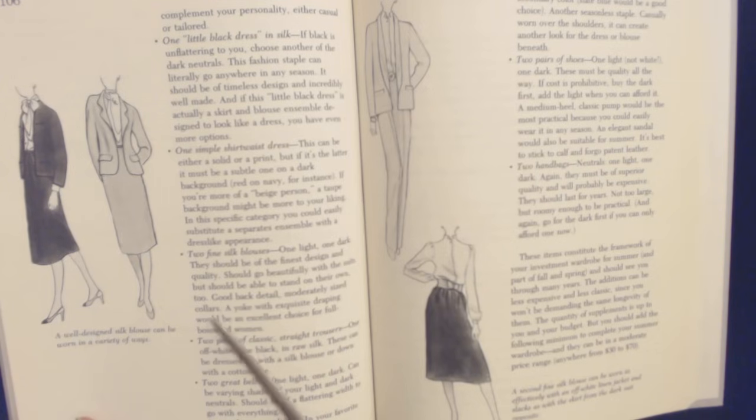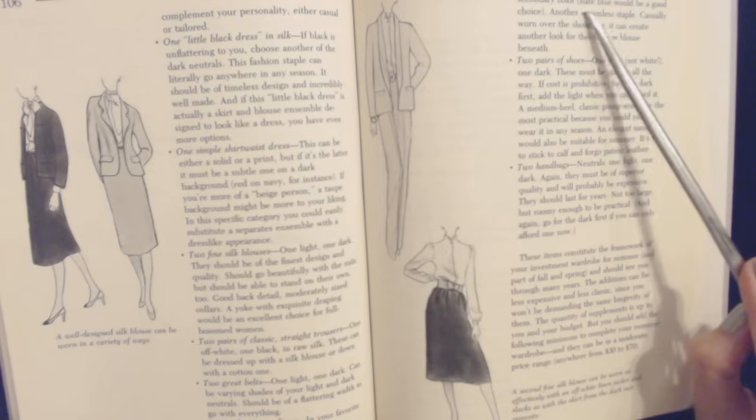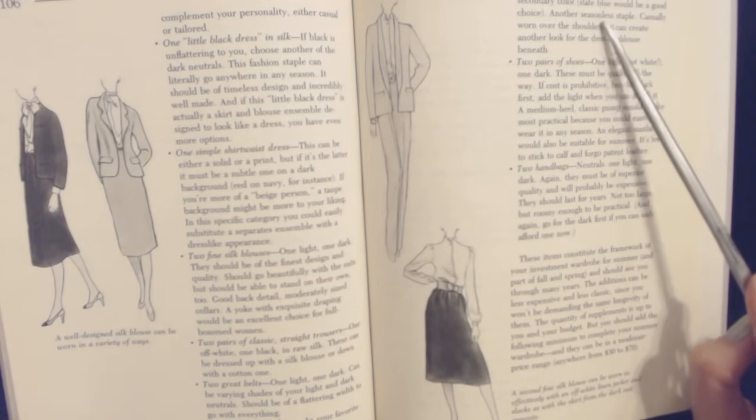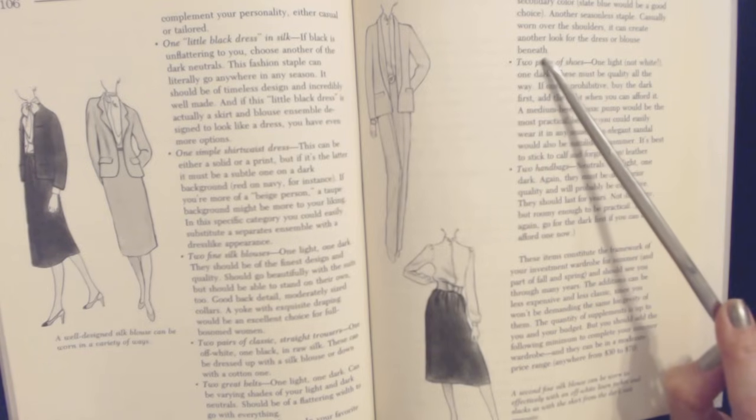Good bag — detailed, moderately sized. To pair: some classic straight trousers, one off-white, one black, in royal silk. These can be dressed up with a silk blouse or dressed down with a cotton one. Two good belts, one light, one dark — they can be varying shades of your light and dark neutrals, should be of a flattering width to go with everything. One cashmere cardigan in your favorite secondary color — a steel blue would be a good choice. Another seasonless staple. Casually worn over the shoulders, it can create another look with a dress or blouse beneath.